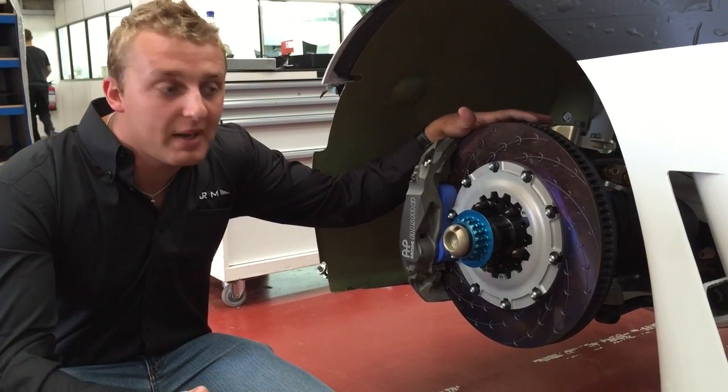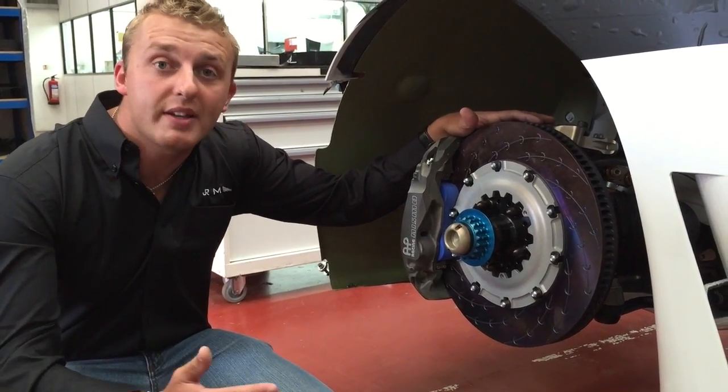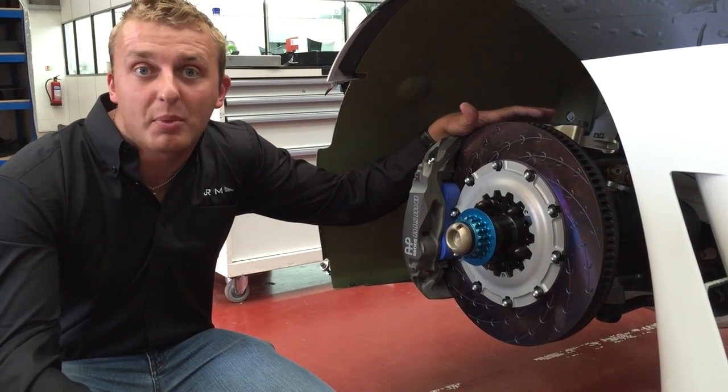As a driver, it makes it a lot easier to drive. The brake pressure is a lot less, down to about 80 bar for a good brake pressure, which makes it very drivable.